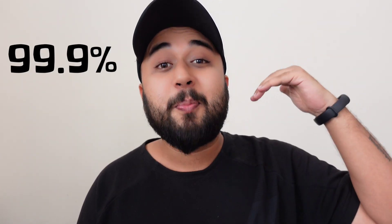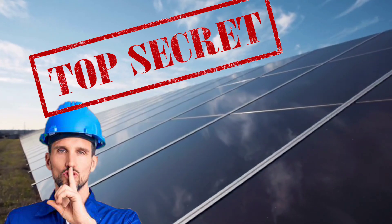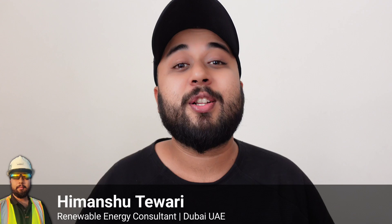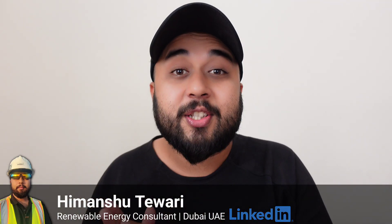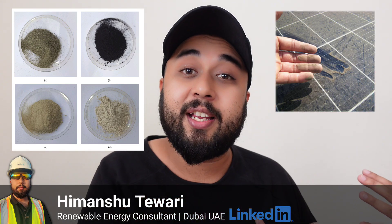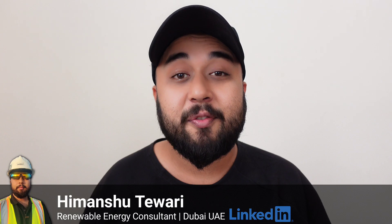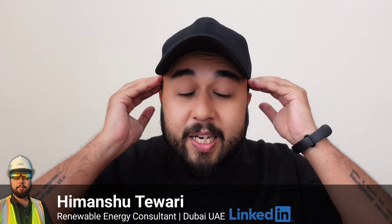99.9% of solar energy industry experts will not tell you that the output efficiency of an operational solar power plant depends on the type and texture of the soil in that particular area. The data I am going to share with you in this video will completely blow your mind.